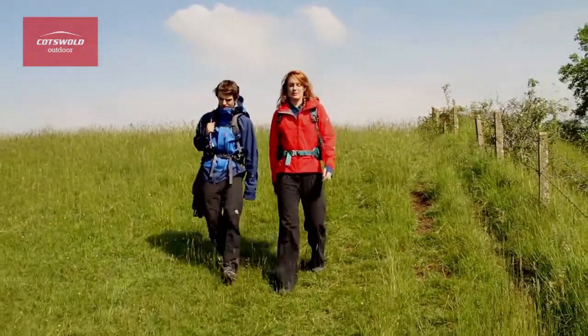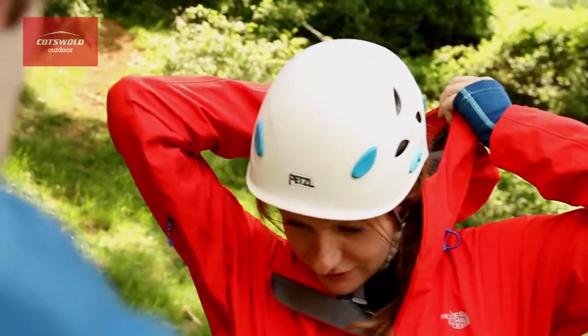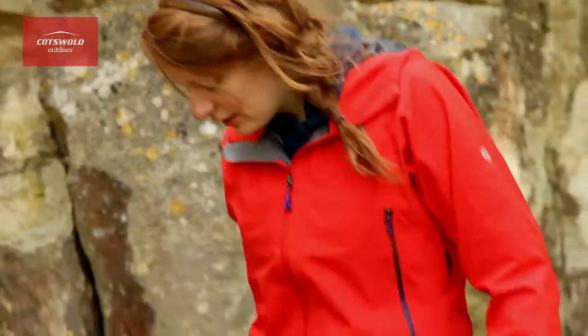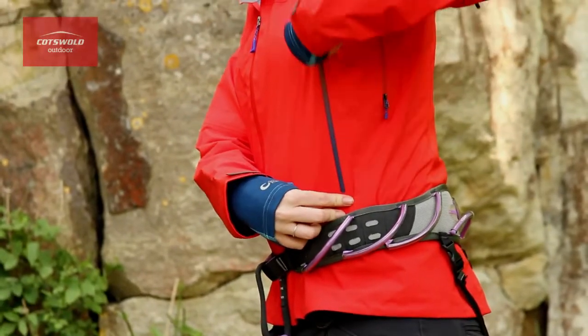So this jacket will keep you cool and dry when you're doing a range of activities. A fully adjustable helmet compatible hood is great for when it's really hammering it down. And these hand warmer pockets are located so that even if you're wearing a harness, you can still access them.